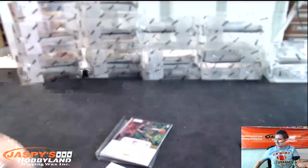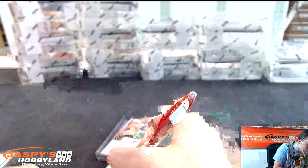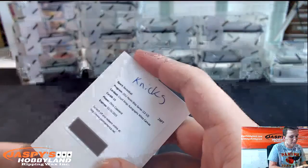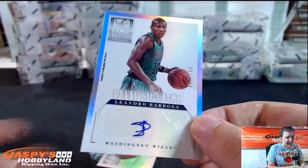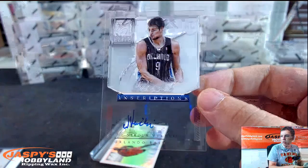Wizards, maybe? Knicks. Knicks with that one. Knicks on the board. For the Wizards. Elite Signings, number to 249, Leandro Barbosa — pictured in the Celtics, ghost of the Wizards. Elite Inscriptions Autograph, Nikola Vucevic for the Magic.